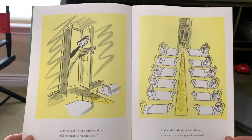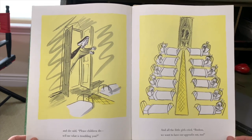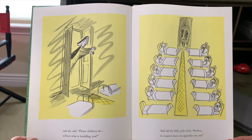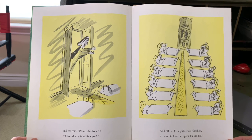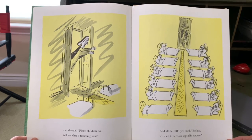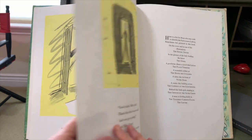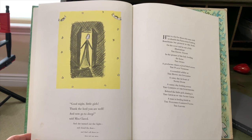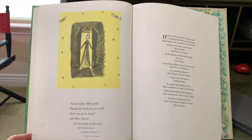And she said, Please, children, do tell me what is troubling you. And the little girls cried, Boo-hoo! We want our appendix out, too! Good night, little girls. Thank the Lord you are well. And now go to sleep, said Miss Clavel. And she turned out the light and closed the door. That's all there is. There isn't any more.